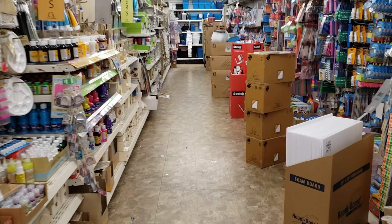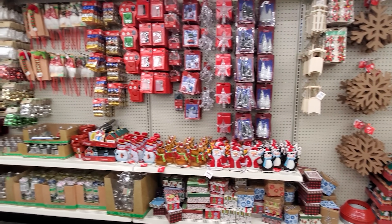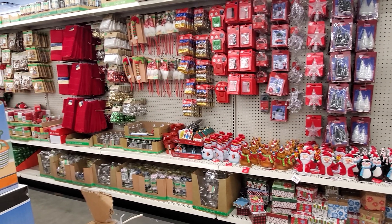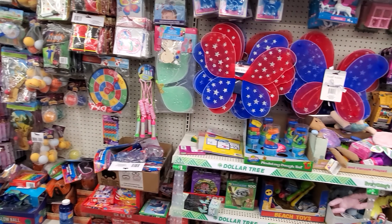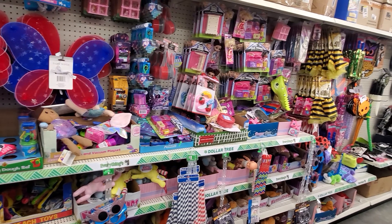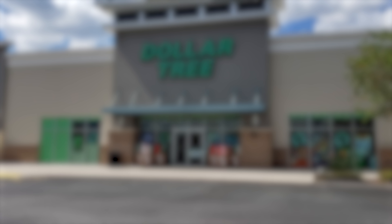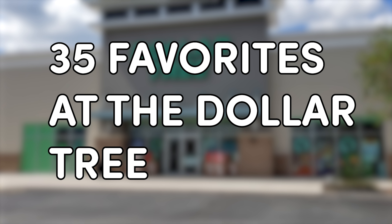Now in my experience, not all Dollar Tree stores are the same. Sometimes I visit Dollar Tree, they don't have much in stock and I leave empty-handed. While other times I kind of feel like I hit the jackpot, and I end up coming home with a cart full of fun finds. Before I share my 35 favorite items, I have a couple of tips if you're new to bargain hunting there.